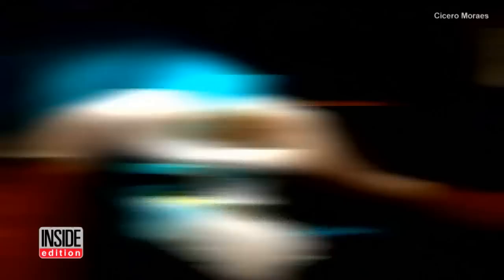Cesaro Moraes took a mold of the toucan's beak and then got to work 3D printing a new one for Tuk-Tuk. It then took two hours to surgically attach the prosthetic beak to the bird.